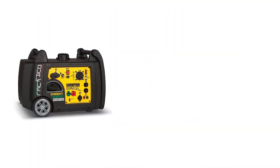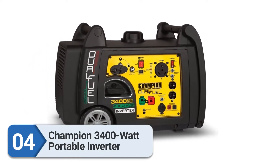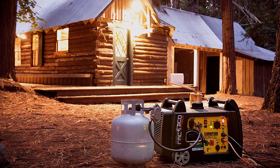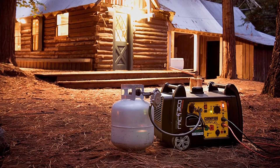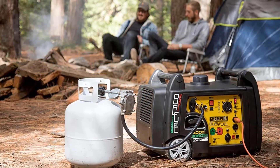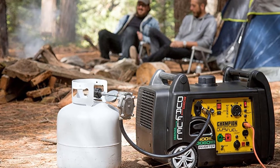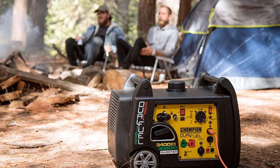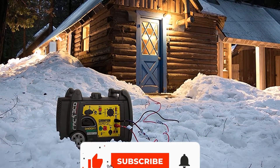Number 4: Champion 3400W portable inverter generator. The Champion 3400 is a very efficient inverter generator. Its total power output is 3400 starting watts and 3100 running watts, making it one of the strongest inverter generators in its price range. This is a dual-fuel generator offering you the flexible choice of running it either on gas or propane. Switching fuels is easy and quick — all you need to do is push the button on the control panel.